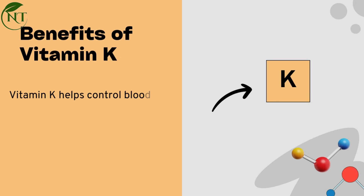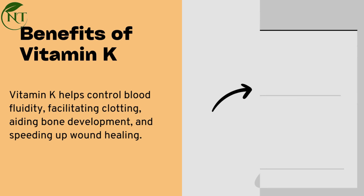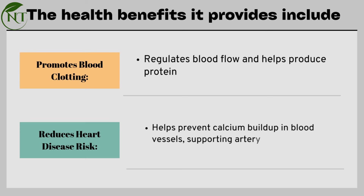Benefits of vitamin K: Vitamin K helps control blood fluidity, facilitating clotting, aiding bone development, and speeding up wound healing. Its health benefits include promoting blood clotting, regulating blood flow, and helping produce proteins essential for clotting.